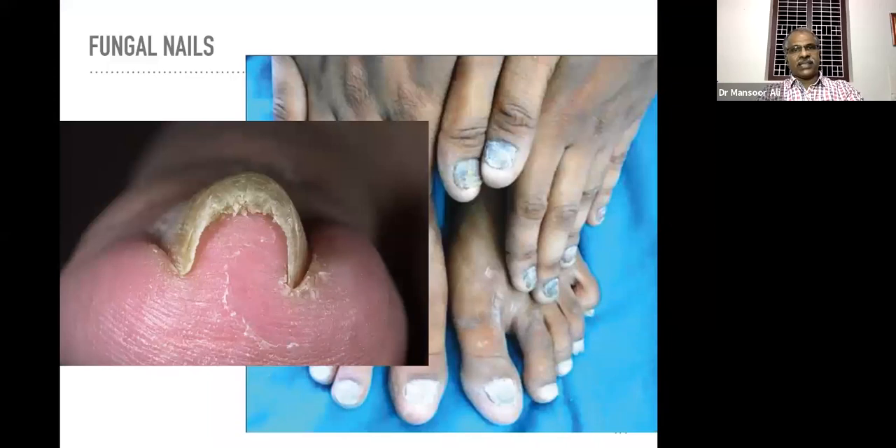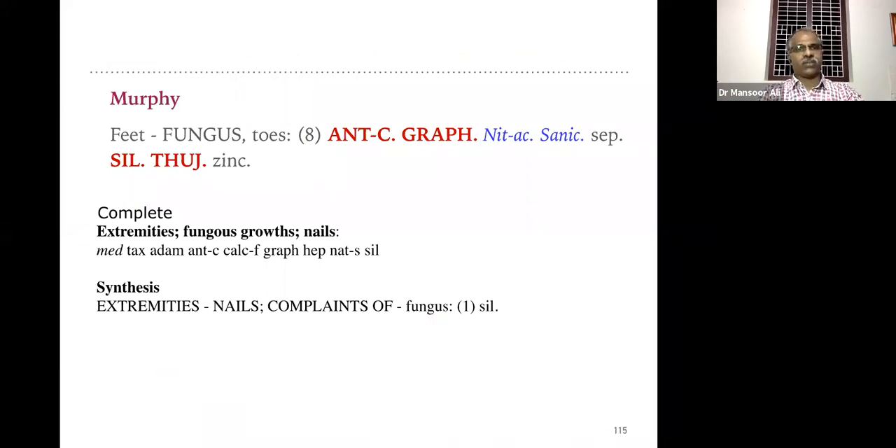We have to advise the application of curd in the case of pityriasis. Fungal nail is also common especially among farmers, laborers, and migrant workers. In this case we have to select specific remedies and rubrics — otherwise it is very difficult to manage. Fungus appearing below the nail: in Murphy's repertory the rubric is 'feet fungus toes.' Main remedies are Antimonium crudum, Graphitis, Silicea, and Thuja.